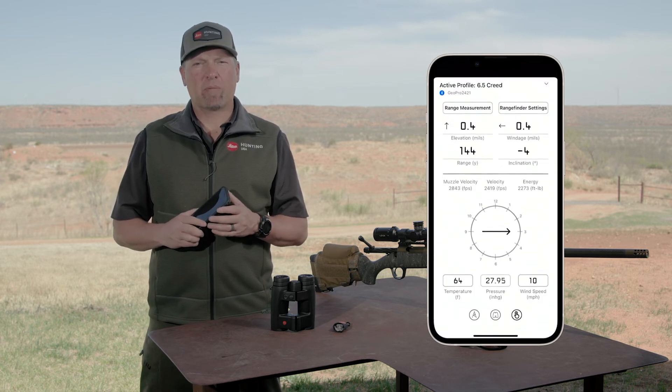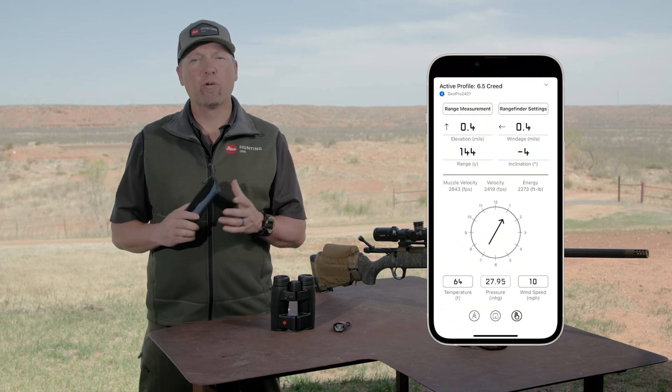With an active heads-up display, you can edit any environmental condition, including wind, on the fly.